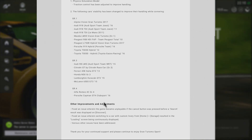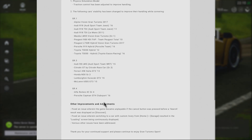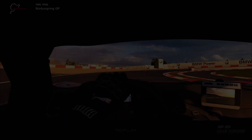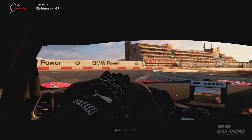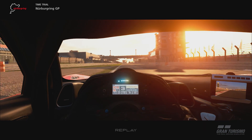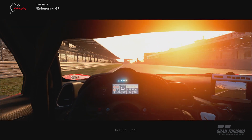The second change, perhaps a little bit more major, is that the following cars' stability has been changed to improve their handling while cornering. It goes on to list a whole selection of Group 1 cars, a couple of Group 3 cars, and also a couple of Group 4 cars.